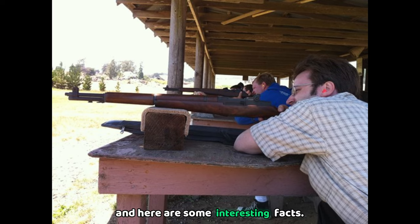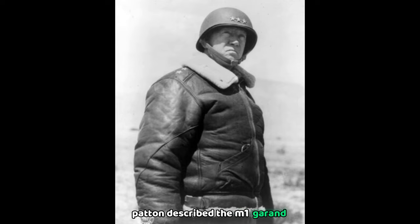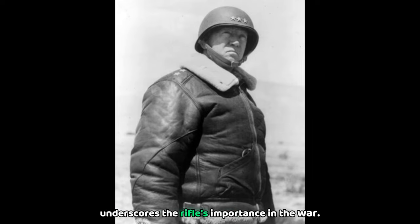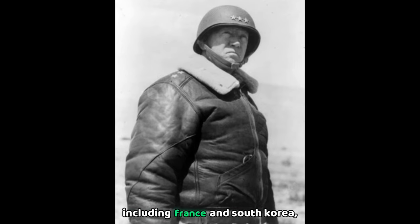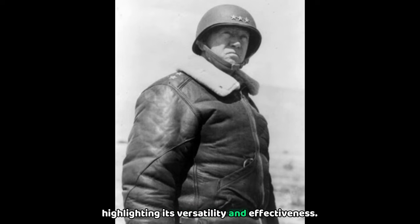Here are some interesting facts. Did you know that General George S. Patton described the M1 Garand as the greatest battle implement ever devised? This high praise underscores the rifle's importance in the war. Additionally, the M1 Garand was also used by other Allied countries, including France and South Korea, highlighting its versatility and effectiveness.